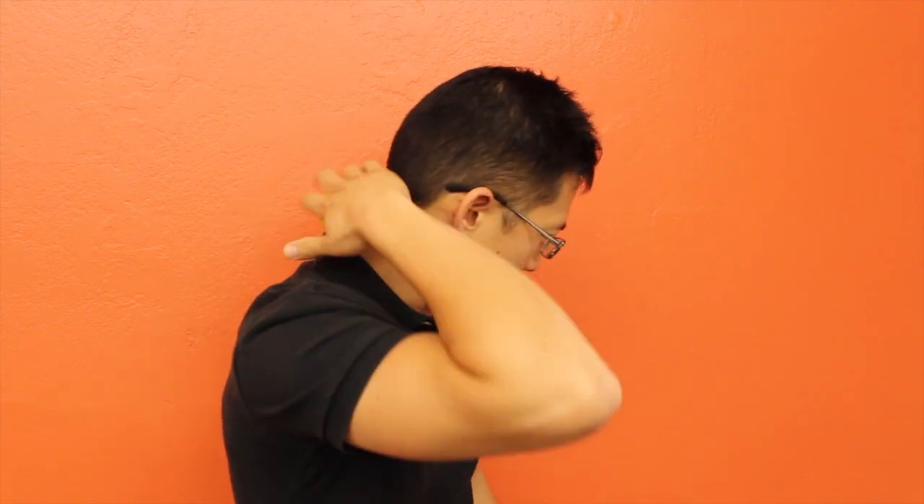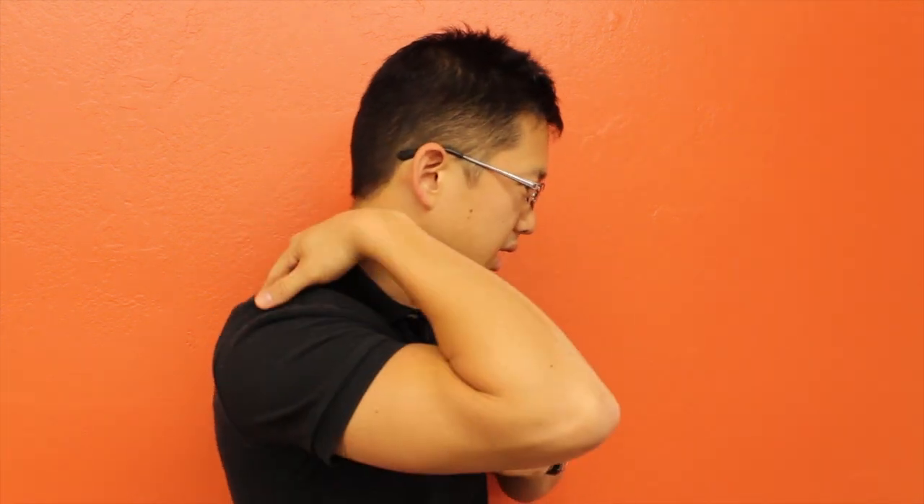For a lot of computer users, right up here along the neck and around the top of the shoulder blade — into the upper trapezius muscle — tends to be a really, really fun spot. And by fun, I mean painful, but you probably already knew that.